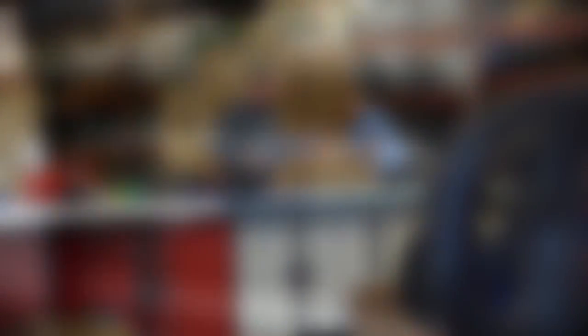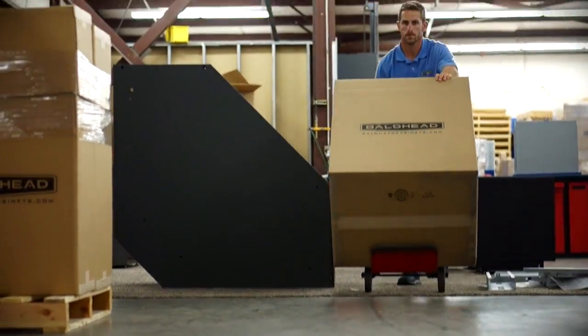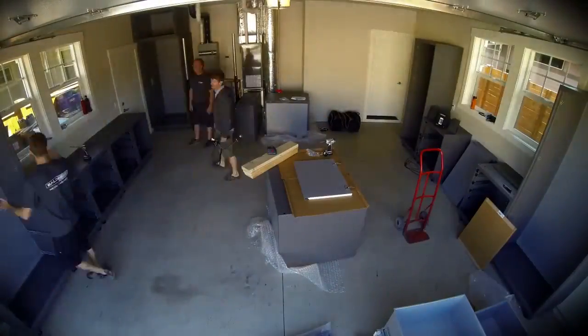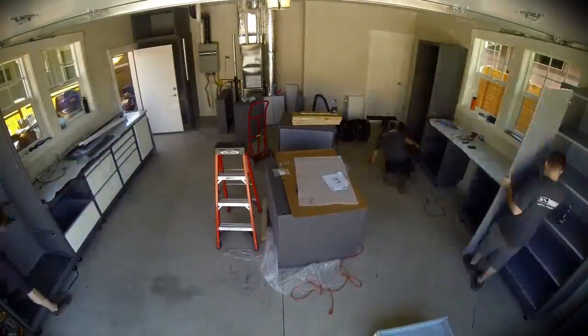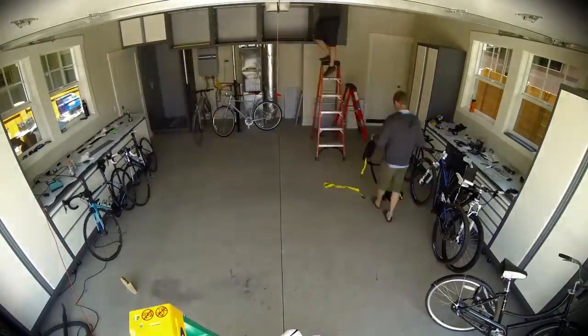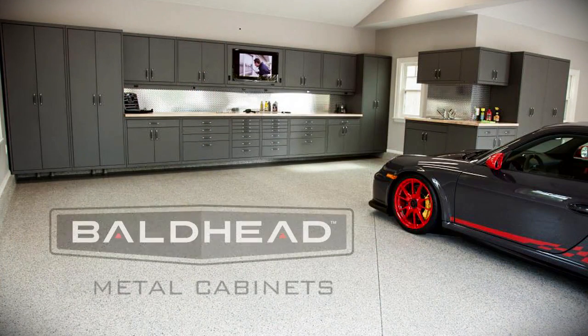We get to work with the customers from the very beginning — designing it, watching the whole set of cabinets go through the shop, shipping it out the door, and we even go and do the installs. Coming back from installs, knowing what needs to change and what needs to be made better. We know what works, we know what doesn't work, and so it's a continual process over the years of refining and refining for a better cabinet.